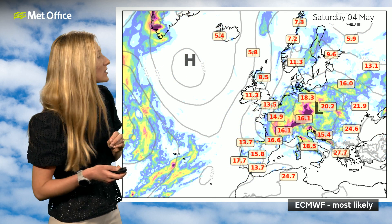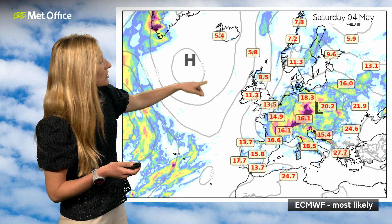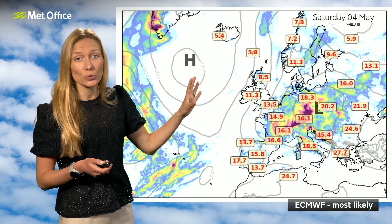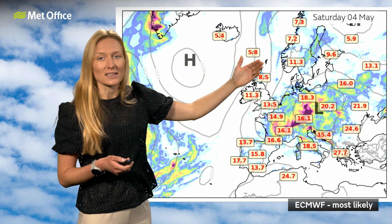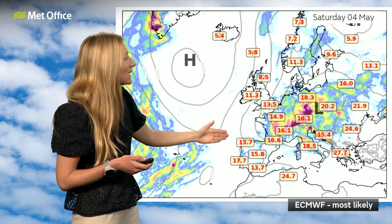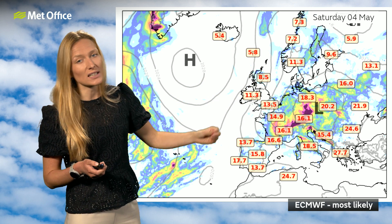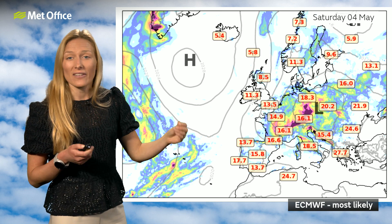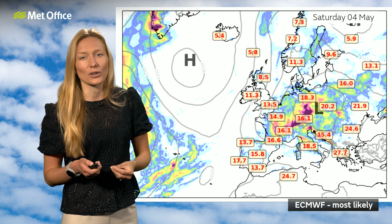By the 4th of May, the most likely pressure pattern has that low pressure now well away to the south and east of the UK, with higher pressure being more dominant. It's not centred across the UK, but it does mean we will see drier weather by the end of the week. And this north-easterly wind direction — not necessarily a particularly warm or sunny direction — but definitely turning a bit drier and less unsettled than we will have started the week across the south.